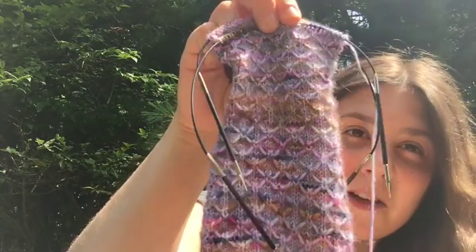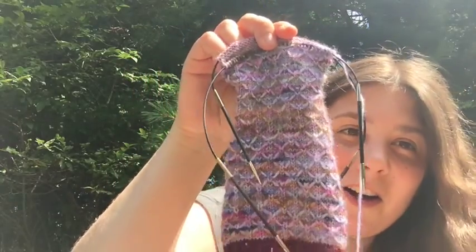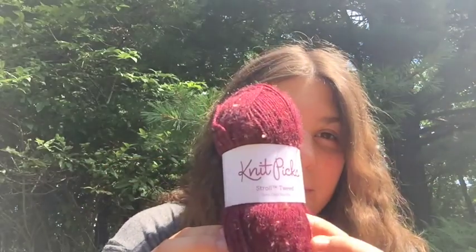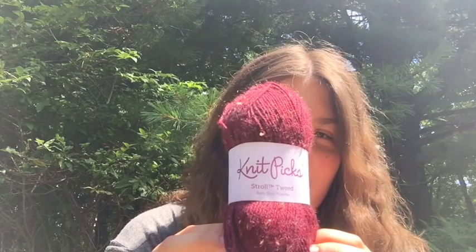I love the way it shows off all the beautiful colors in the yarn. My contrast toe, heel, and there will be a contrasting cuff, is Knit Picks Stroll Tweed in the Barn Door Heather colorway. Last year I went on kind of a Knit Picks Stroll buying spree, so I have a lot of Stroll and especially Stroll Tweed.